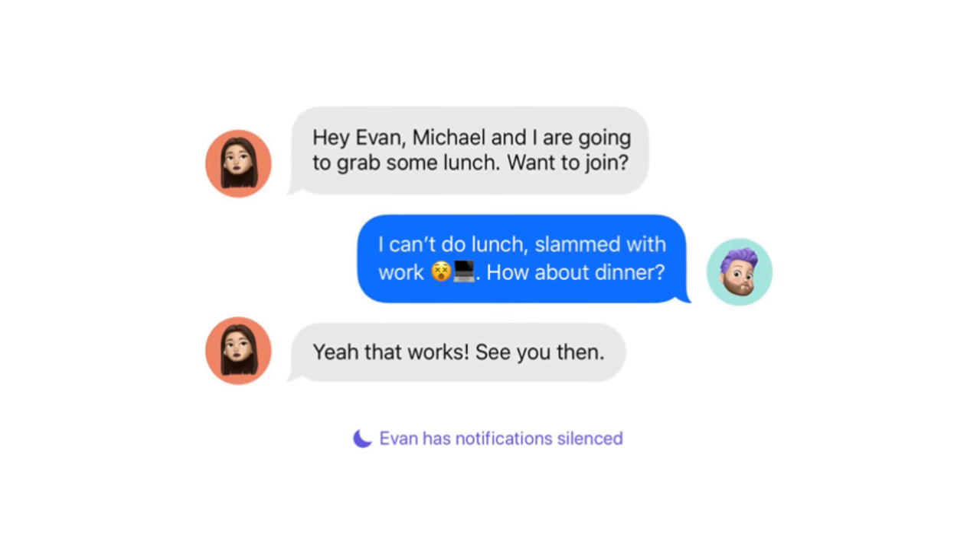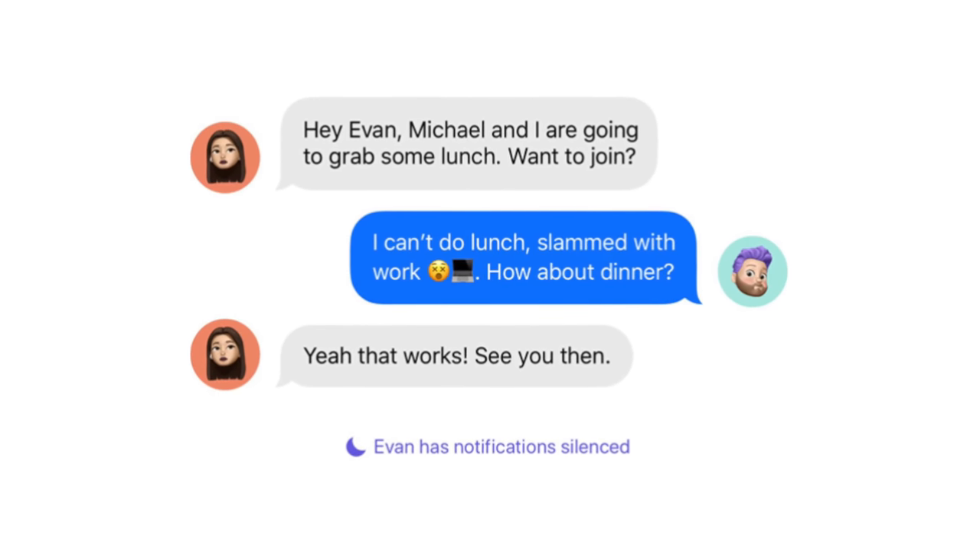Also, and this is amazingly cool, your focus can be shown in Messages. So if I'm in the middle of work and I set my focus mode to that and I'm preventing texts from coming in, family and friends can see that I'm in my work focus and I'm not receiving texts at this time. It's basically kind of like an IM status. It's very cool and I'm excited to see it come with Focus in iOS 15.